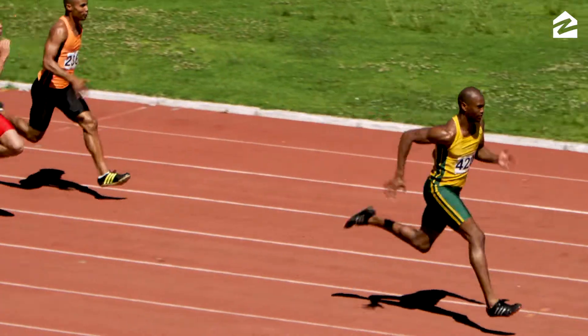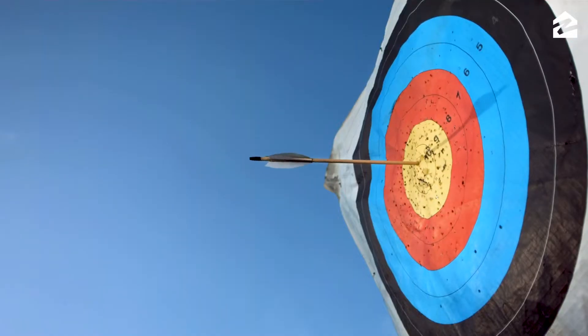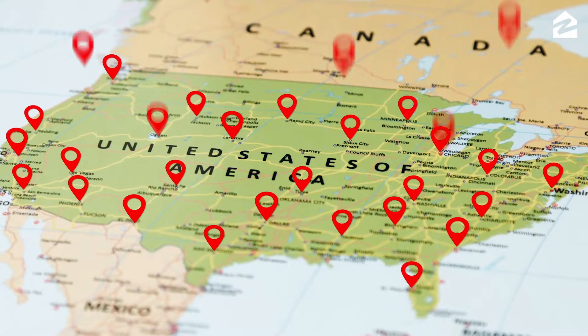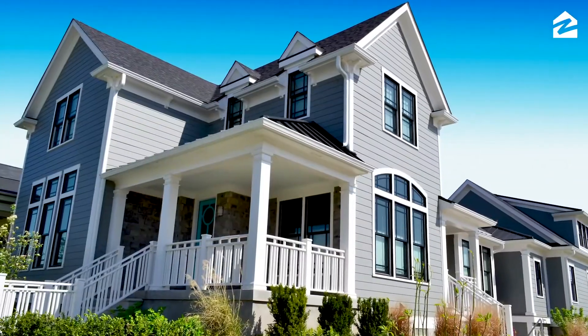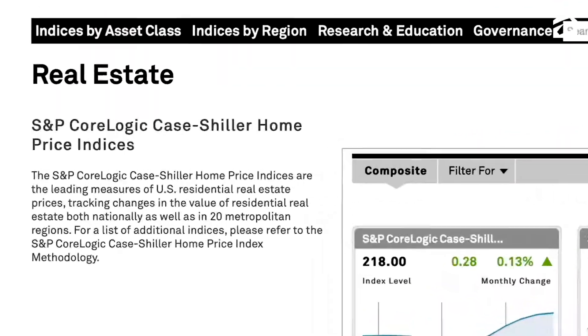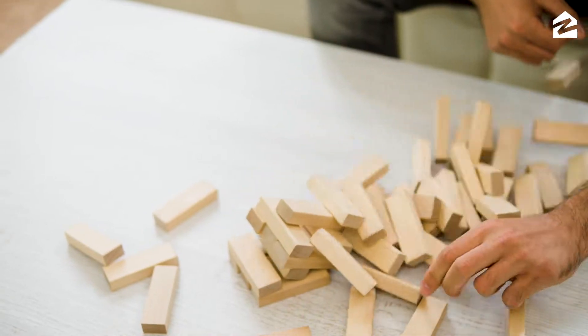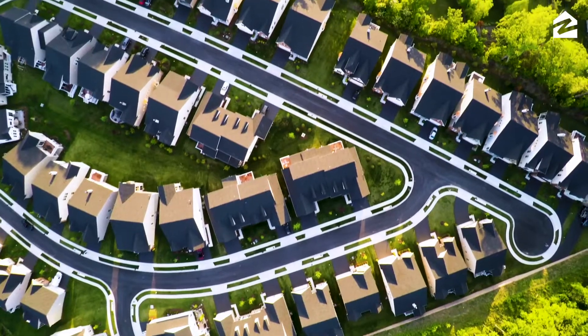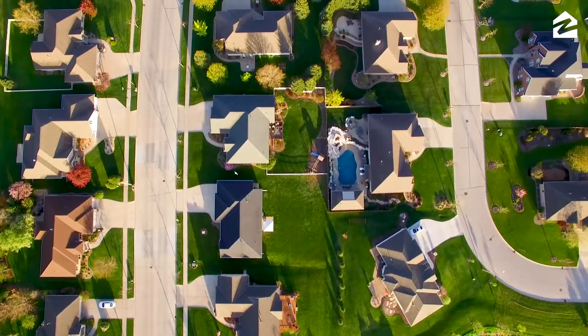Our results offer several advantages over other indices. The ZHVI includes more homes — almost all of the homes in the U.S., from brand-new construction to houses that haven't been on the market in decades. The Case-Shiller Index only includes homes that have sold. That's about 2% of homes in a given year.